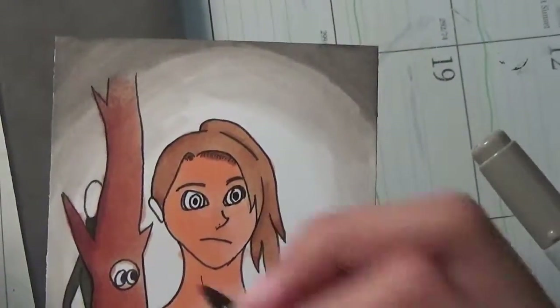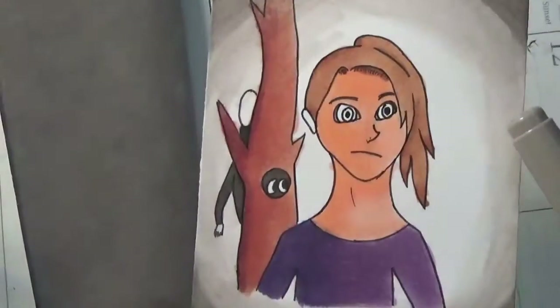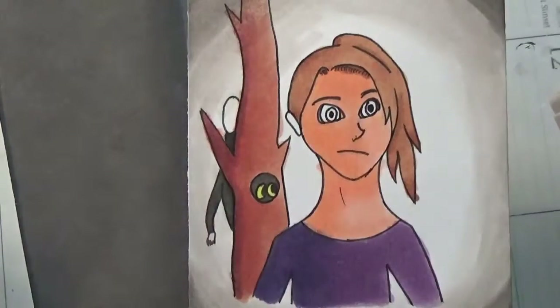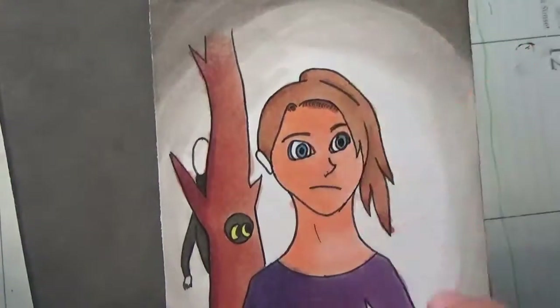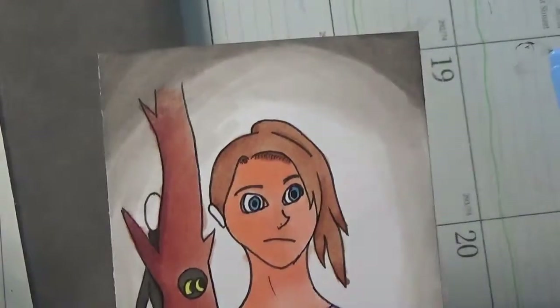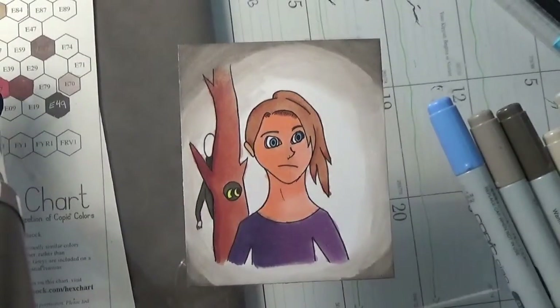Somewhere around here I decided to color in the eyes in the back, inside the trunk of the tree. Those were supposed to be owl eyes, kind of looking at her, so I colored those in yellow. Then I colored her eyes in last with my B23 and B29. So yeah, that's about it — thank you guys for watching and I'll see you guys in my next video.